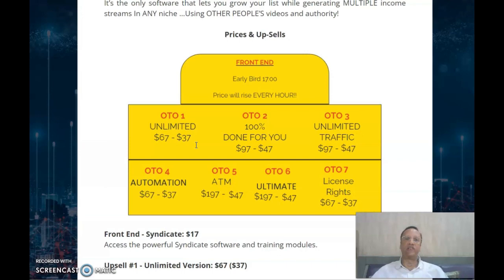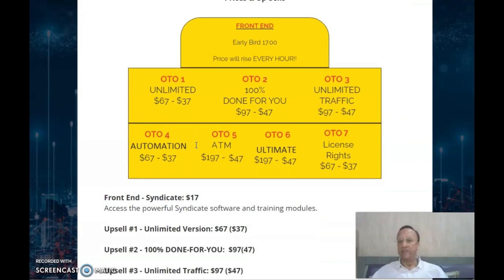Before going into the sales pitch, I will tell you about the price and the upsells, then we will go to my bonuses, then we will see a short video, then we will get into the members area so you can see how the software looks, and then we will conclude. The front end costs just $17 — this is a steal, actually. The software itself is very positive.